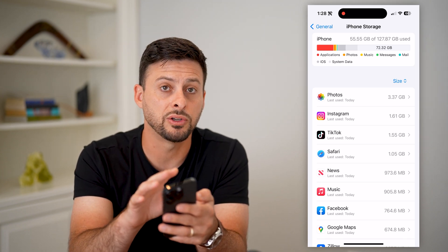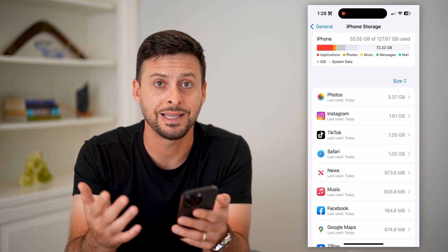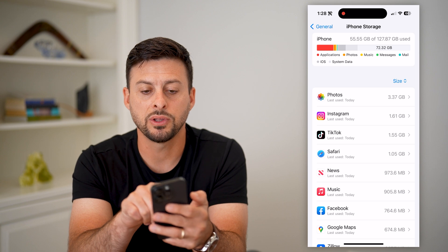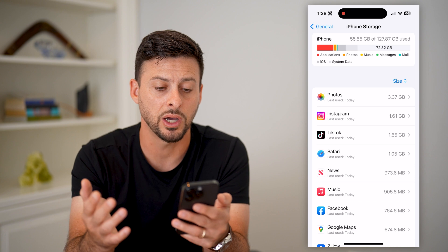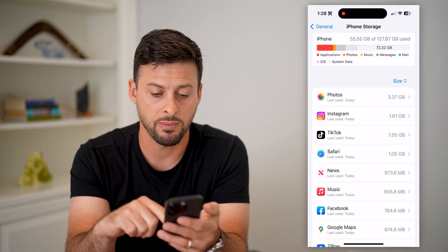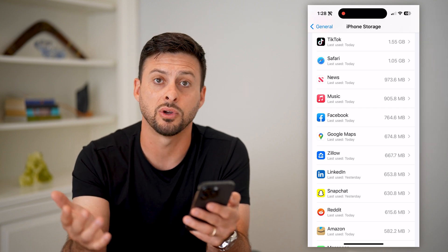If you're running out of space after switching to iOS 17, keep in mind it might take up more space than iOS 16. You want to make sure you have enough space — usually anything more than five gigabytes should be good. If you have less than five gigabytes left, I recommend going through and deleting some apps, downloaded videos, or anything like that.